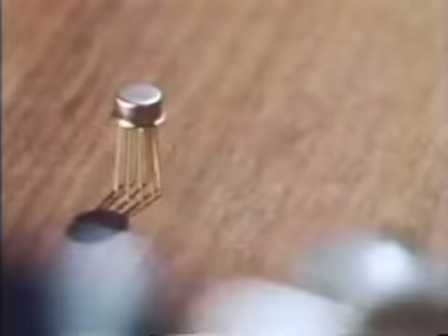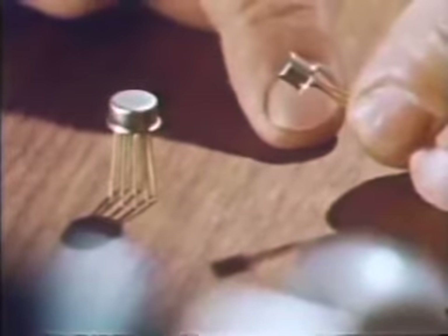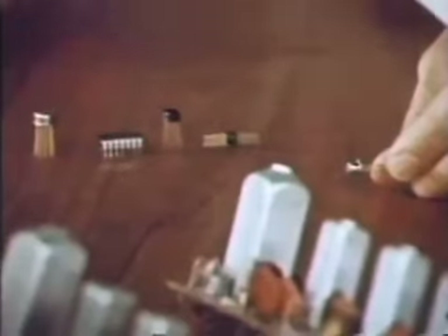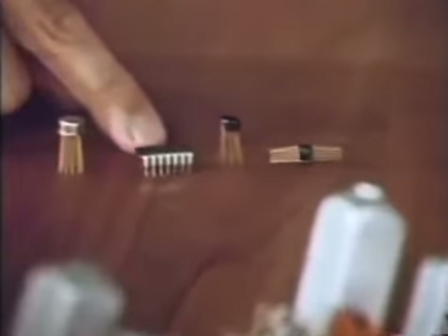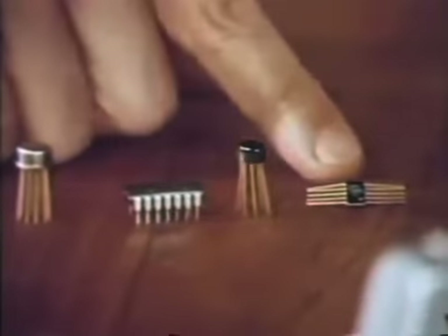In the old days, you had a wide choice — two: the TO-18 outline, small, and the TO-5, the larger outline. These days, we have upwards of 250 varieties of packages, and a user can select any one of them. Here are examples of three of these: a dual inline package, a plastic package, and a flat pack.